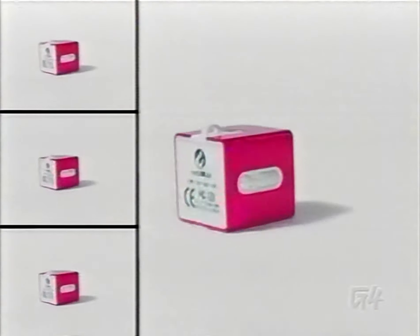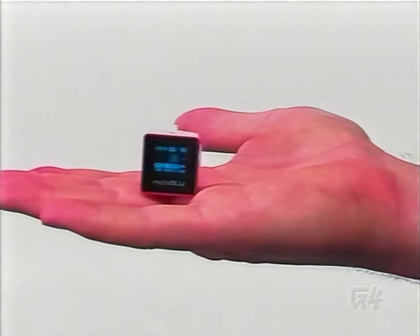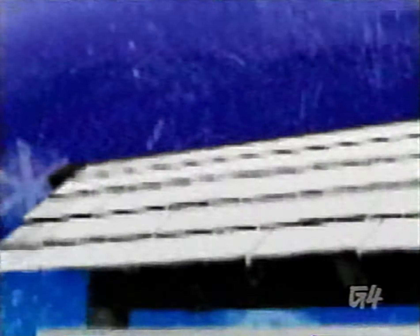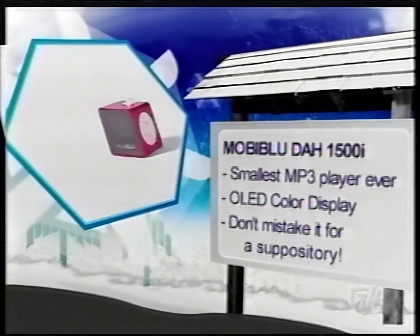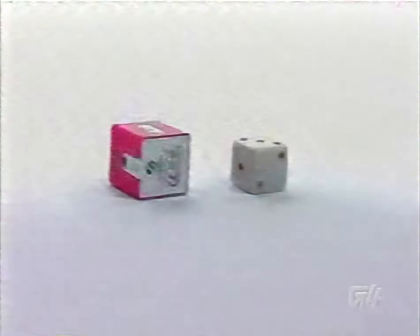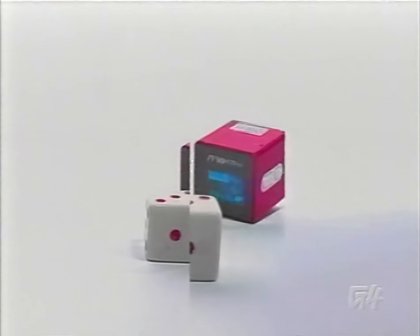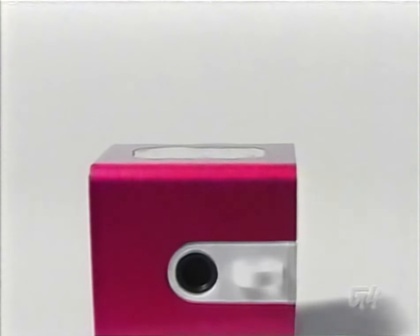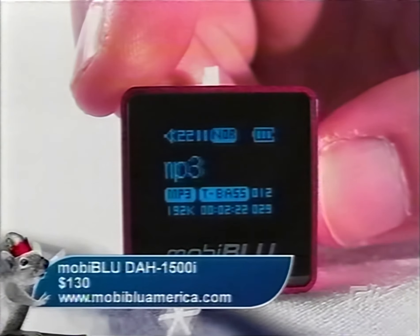Trying to look hot with a massive hard-drive-based MP3 player attached to your hip isn't easy. Try the MobiBlue DAH-1500i instead. This cubic beauty won't make you look like a square and holds a full gigabyte of tunes. The MobiBlue gives you MP3 and WMA playback, 8 to 10 hours of battery life, an FM radio, and a built-in voice recorder. Though its square shape might not be inconspicuous in your pocket, it has an appealing design you won't have to sell your eyes to afford — about $130.